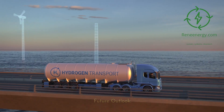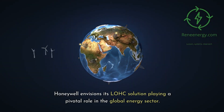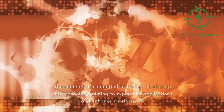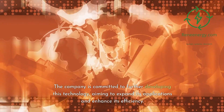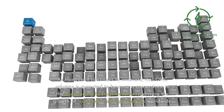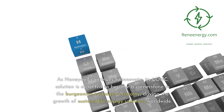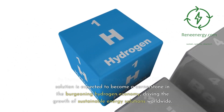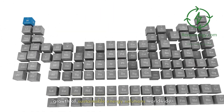Future Outlook. Honeywell envisions its LOHC solution playing a pivotal role in the global energy sector. The company is committed to further developing this technology, aiming to expand its applications and enhance its efficiency. As Honeywell continues to innovate, its LOHC solution is expected to become a cornerstone in the burgeoning hydrogen economy, driving the growth of sustainable energy solutions worldwide.